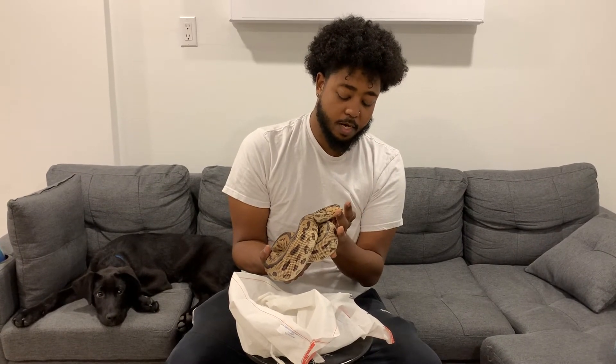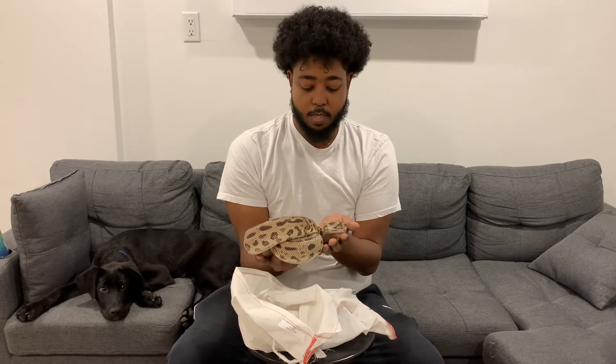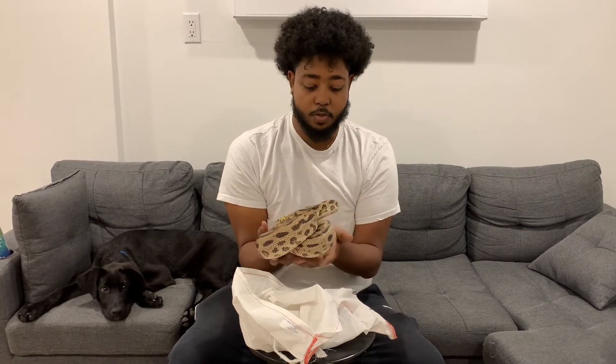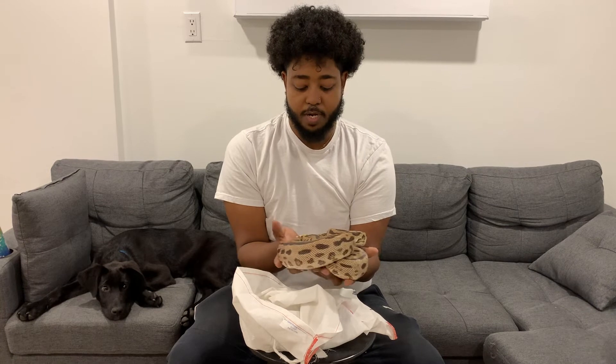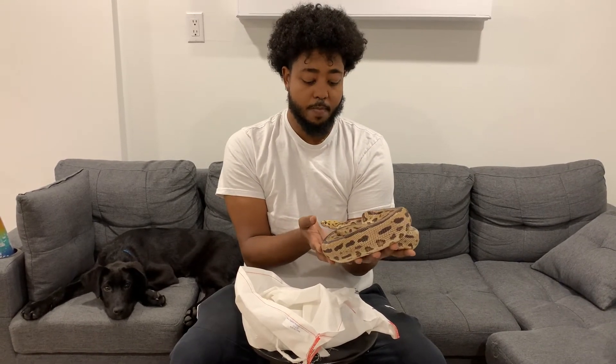He's literally in the process — on the tip of his nose you can see a bit of shed coming off. So I will put him in his tub, and as soon as he warms up I will give it a light spray. That way he can shed out.